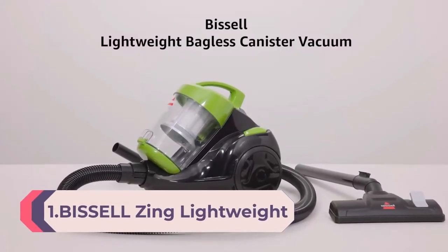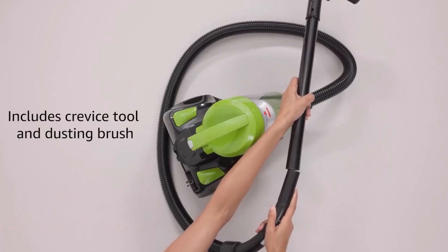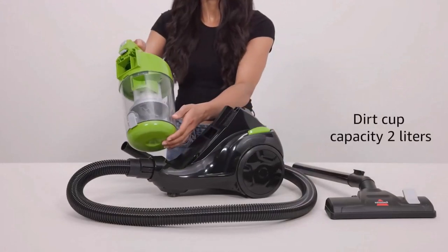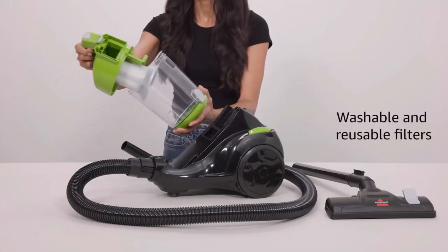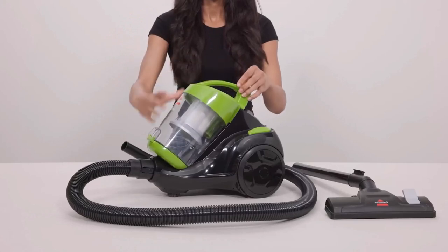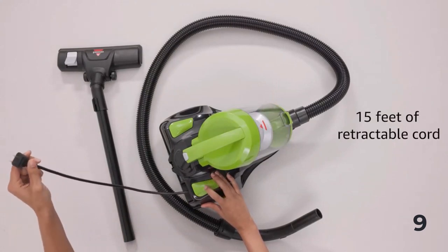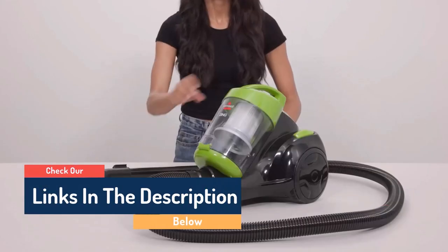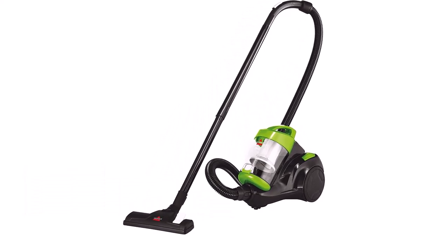Number 1: Bissell Zing Lightweight Bagless Canister Vacuum 2156F in Black/Citrus Lime. The Bissell Zing Bagless Canister Vacuum makes it easy to take powerful mess removal from one room to another. It features cyclonic technology that provides powerful, continuous suction across both carpets and hard floors. The compact and lightweight design, along with swivel steering, makes maneuvering around furniture and between rooms a snap. The easy-empty dirt cup provides mess-free bottom-tank emptying to keep dirt off your hands. Bissell proudly supports the Bissell Pet Foundation and its mission to help save homeless pets — when you buy a Bissell product, you help save pets too.